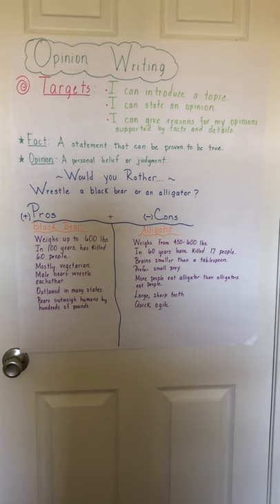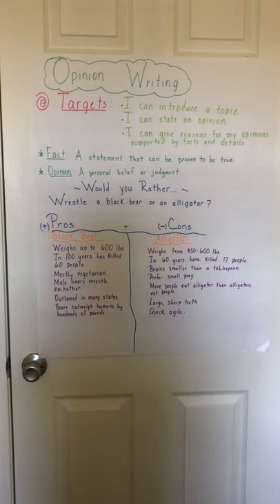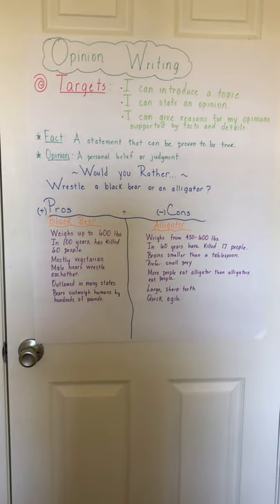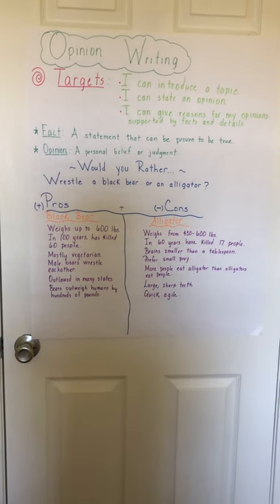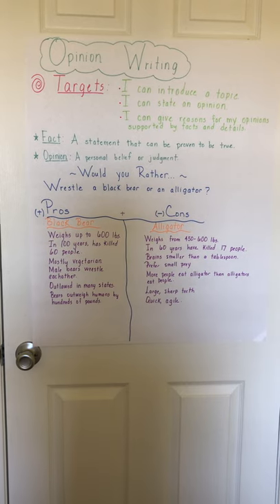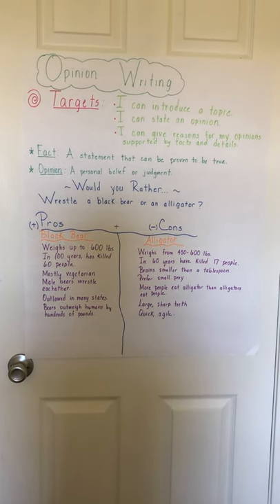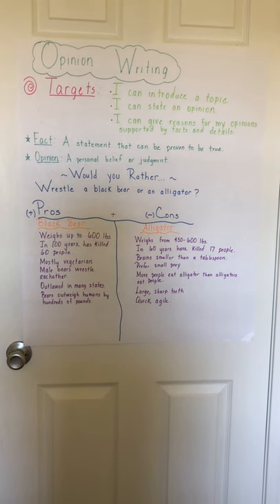The really important words that should jump out at you in those targets are 'fact' and 'opinion.' We're going to need to understand the difference between what is a fact and what is an opinion, especially if you're going to be writing a piece on your opinion. You want to make sure that you're only stating your opinion and able to back it up with facts and details.